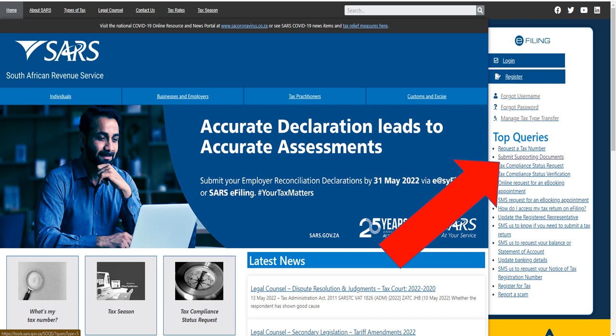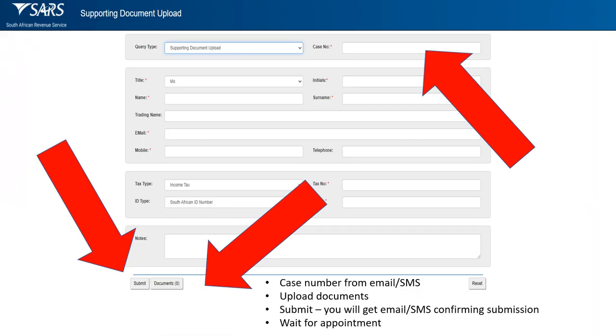Back on the SARS home page, go to 'Submit Supporting Documents'. Now the case number is very important — it essentially confirms the appointment. Put that case number in the top right. Without the proper case number, SARS will not know what to do with the documents. Put in your details again — your income tax number and ID number. Then click on 'Documents', upload all the necessary documents we've talked about, and submit. There's a security question that comes up again.